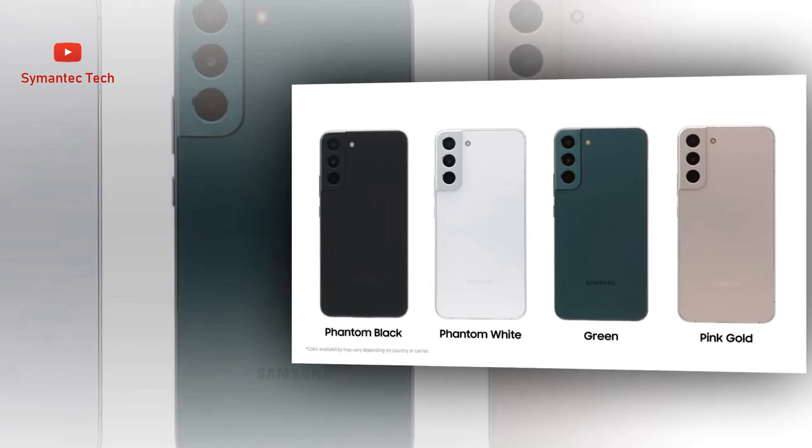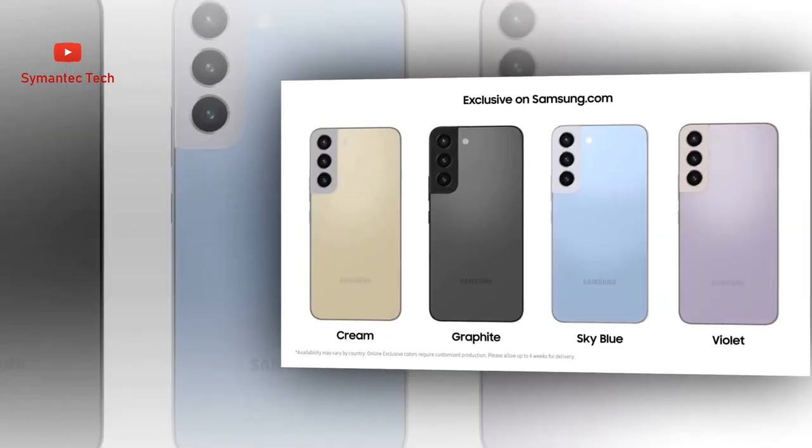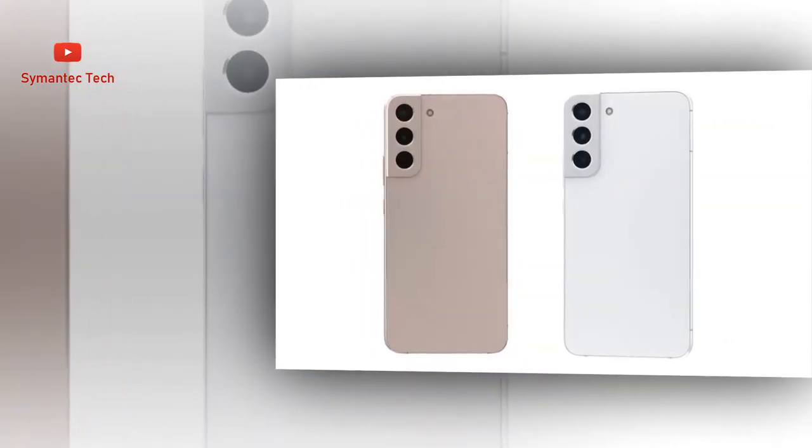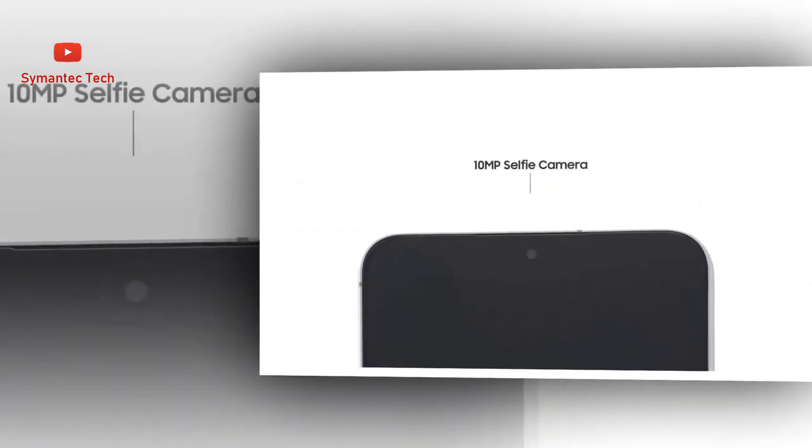Secure your private data from the second you turn your phone on with Samsung Knox. Knox Vault keeps your biometric information safe, while Secure Folder locks down your private data. The new permission usage dashboard lets you see which apps are sharing your data or tracking you, and allows you to grant or deny access on your terms.